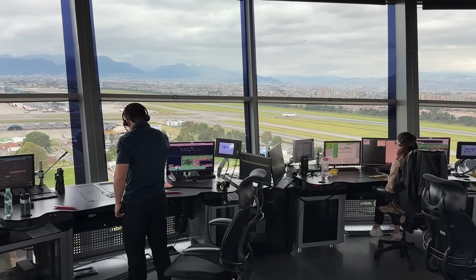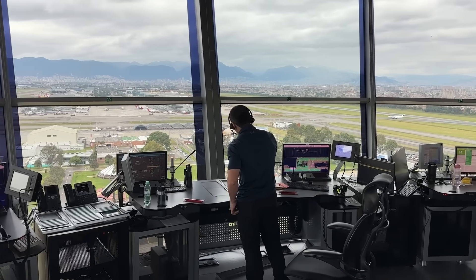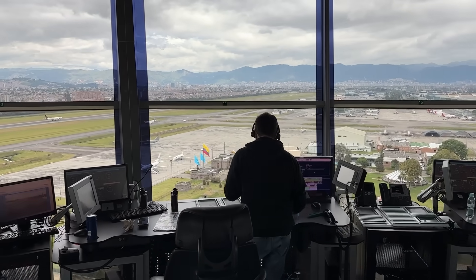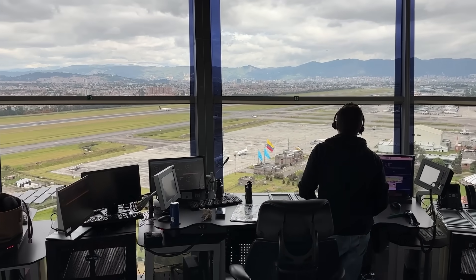With six control positions including the supervisor position, we have clearance delivery, south ground and north ground to divide the workload. The towers operate independently — we have a controller for the north tower and one for the south tower.